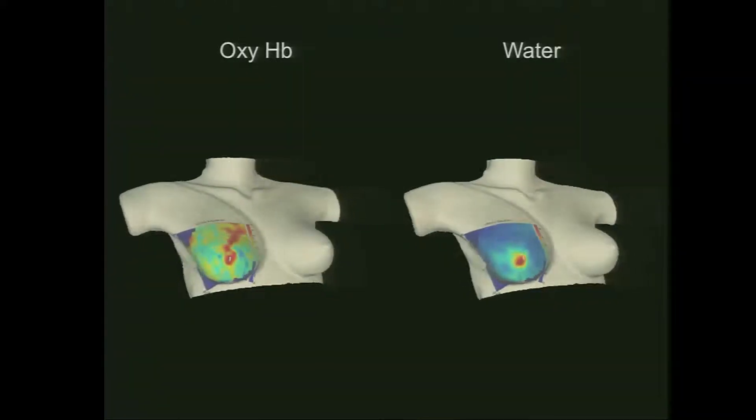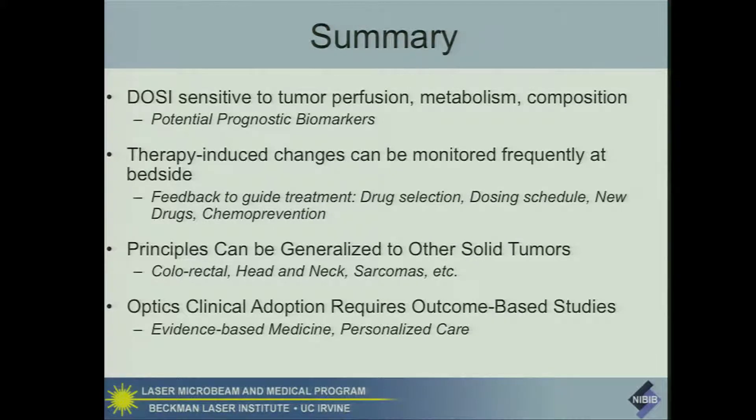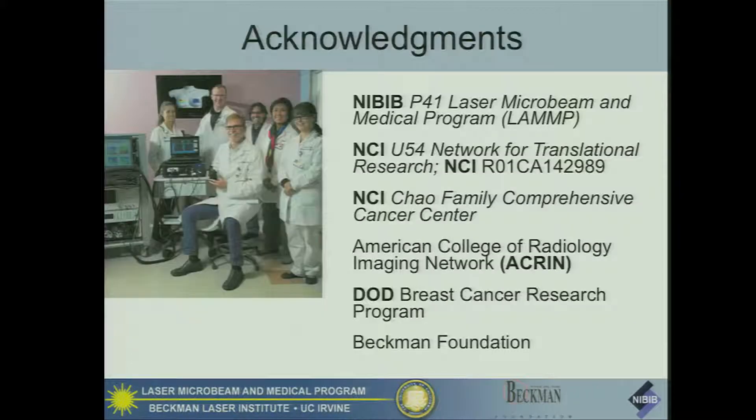Recently, we've been able to achieve full mapping of the entire breast. You can see metabolism of the areolar complex in the oxyhemoglobin and water signals, which are very powerful for looking at density and risk. To summarize: these optical methods are sensitive to tumor perfusion, metabolism, and composition, with potential use as predictive or prognostic biomarkers. Therapy-induced changes can be monitored frequently at the bedside, potentially allowing oncologists to optimize therapy for individual patients. These principles can be generalized to other solid tumors; other groups are looking at colorectal cancer, head and neck, and sarcomas. The adoption of these methods requires our community to take the lead in outcome-based studies, as evidence-based medicine and personalized care are the concepts carrying medicine forward.